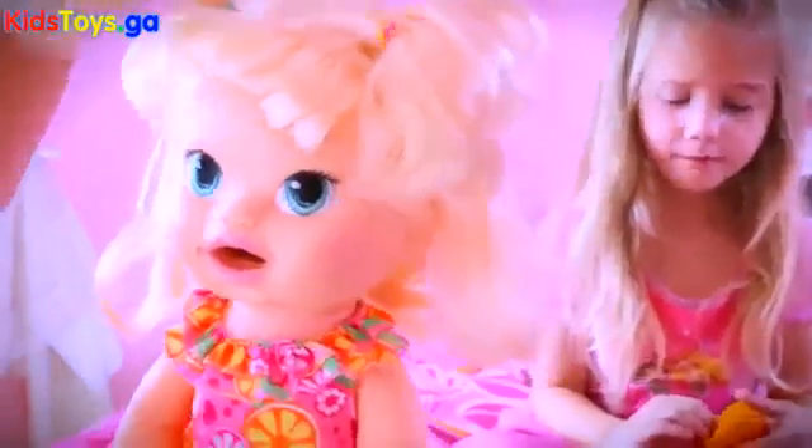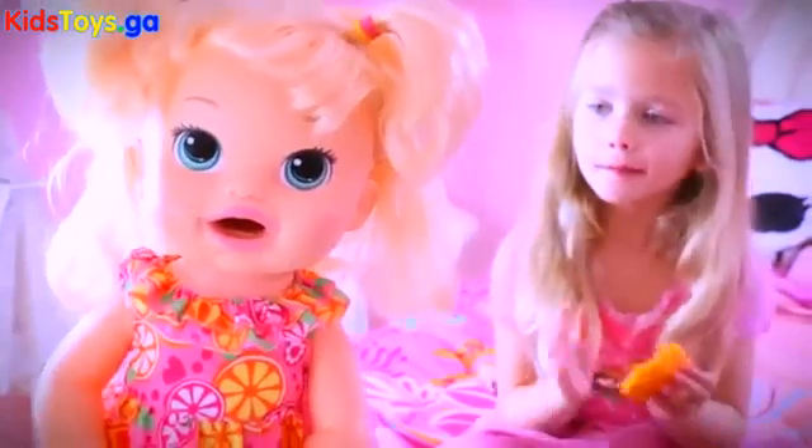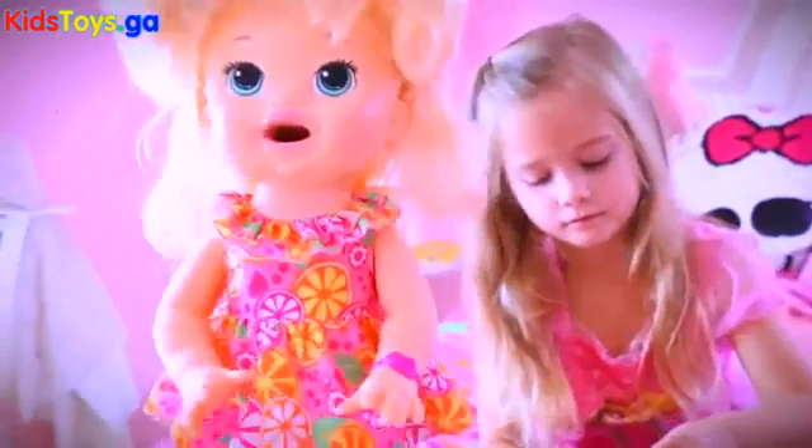She has really cute two pigtails. I'm going to put all your vegetables in my tacos. Okay, and she has a pretty dress and some leggings.